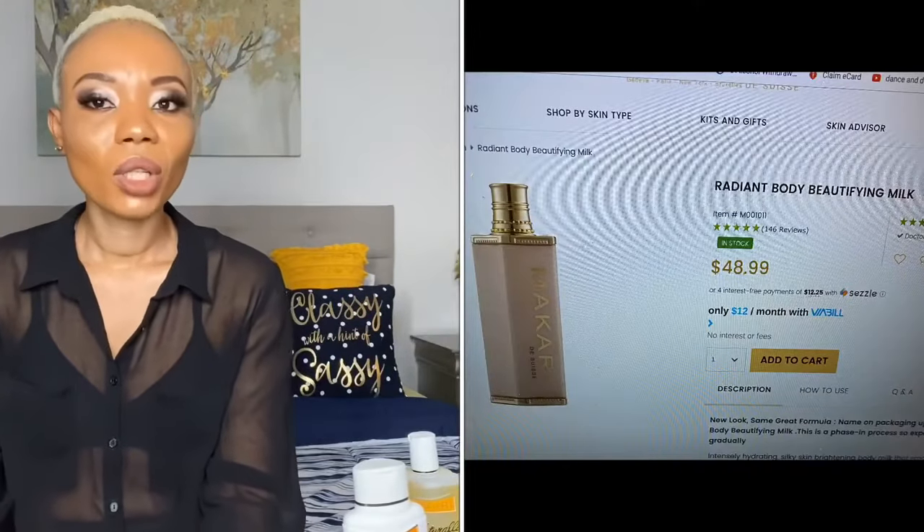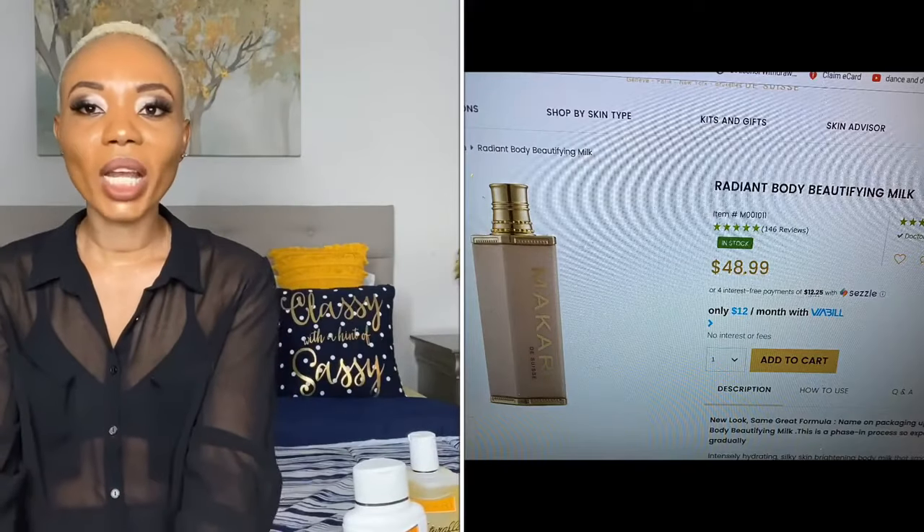I want to tell you which Makari lines I did not like at all, and also the one I'm using right now that absolutely works — one I think might work for people with sensitive skin. The first one I used was the Radiant Body Beautifying Milk. I love the keyword 'milk' — I wanted something creamy that would smooth my skin and give me a glow. I used that cream back in Nigeria for five months.